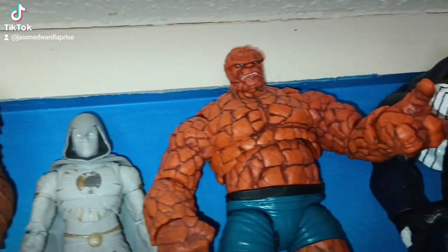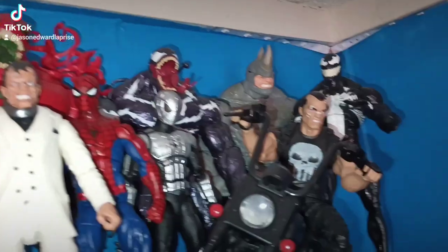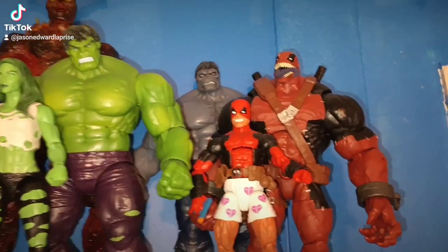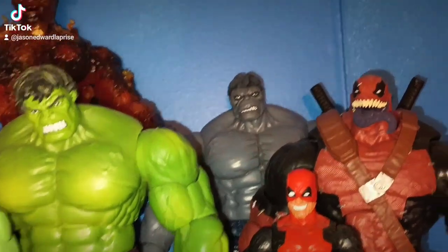Here are some of my Marvel Legends right there. Here's my Spider-Man collection up here — Daredevil, Venom, Rhino, Punisher. Over here is just kind of a random shelf, mostly Hulk, Venom, Deadpool.